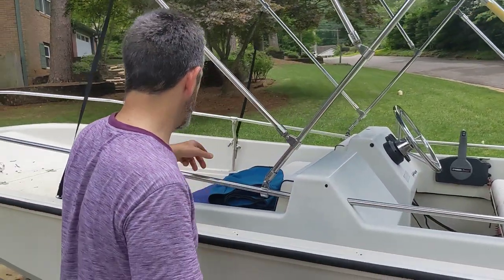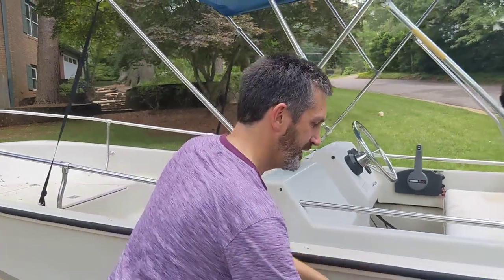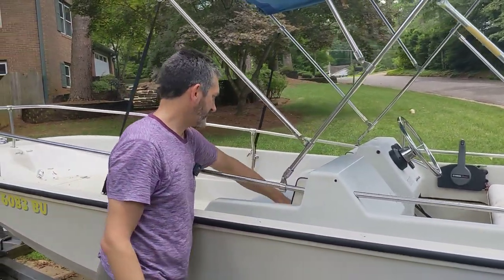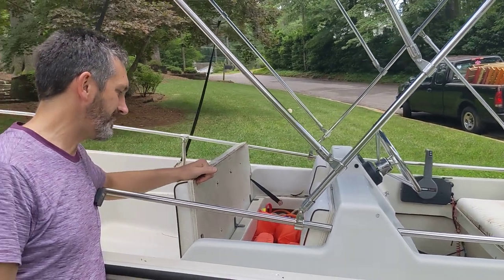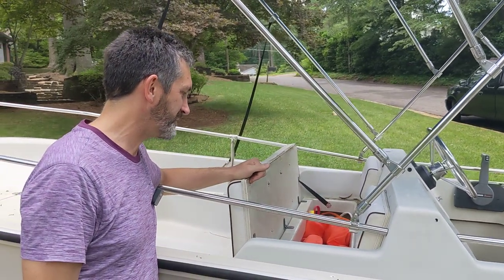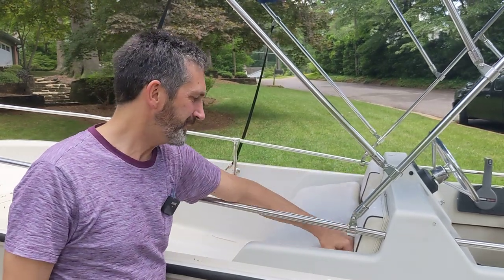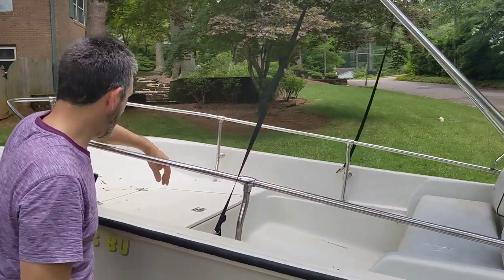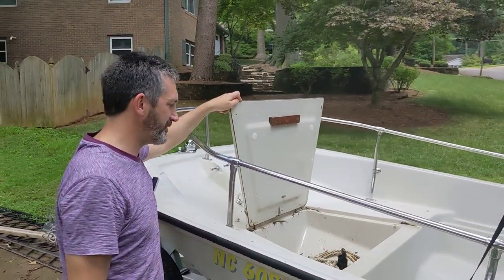It rained cats and dogs the last couple of days — I had the boat all cleaned and of course it is now dirty. There's also a front storage compartment mirroring the back one with lots of space. This is where we keep the ski ropes, boat bumpers, and a spare paddle for just in case you forget to put gas in the boat.